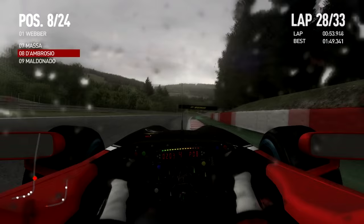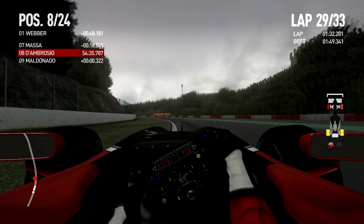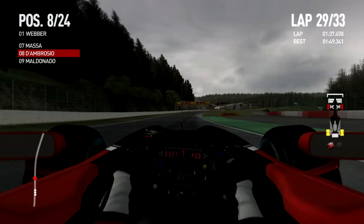Now we're on lap 29 — I still haven't come in. But now we can definitely see there's no more rainfall and the sky is clearing up. Another typical Belgian summer day. And I have red front tires — okay, this is pit stop time.